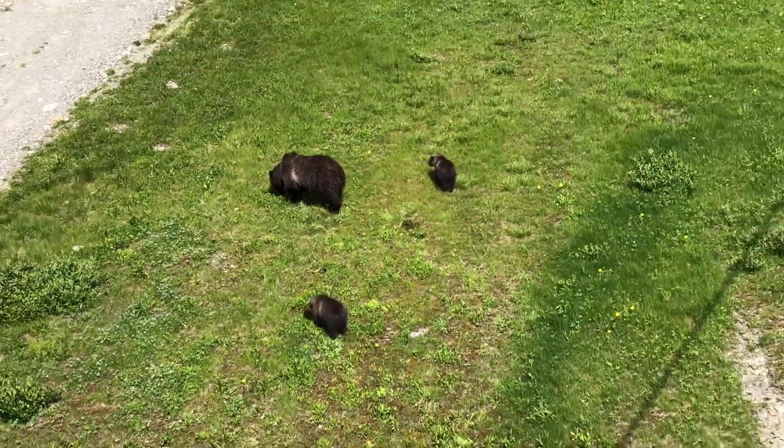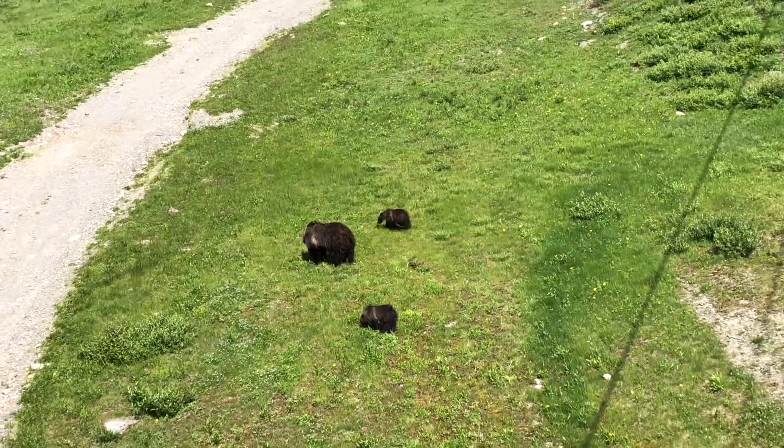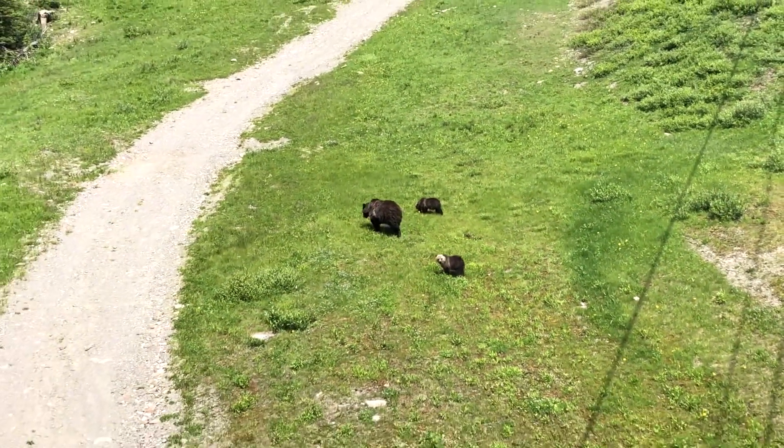Our summer gondola is a great way to see wildlife, especially grizzly bears. So make sure if you're taking a ride up or down to keep your eyes peeled.